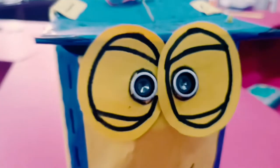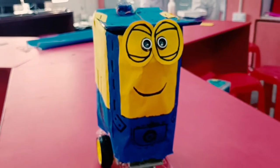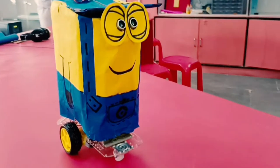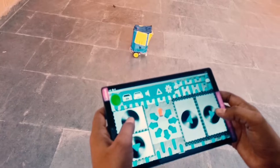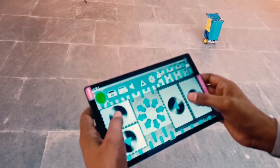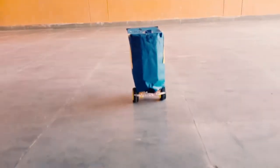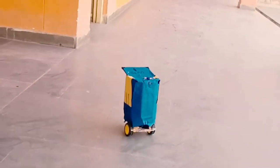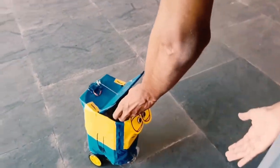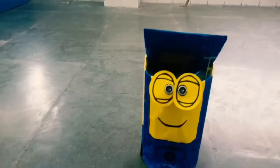First of all, I would like to present a brief explanation of our project and its working. As we can see here, this project is a dustbin which has been enhanced using robotics and AI. It is operated using Bluetooth connectivity and an application called Bluetooth RC Controller on a mobile device. A buzzer and a sensor have been installed in it. It will move from one location to the other, ringing the buzzer and collecting the waste. The lid will automatically open when something like a hand approaches the sensor, as you can see here.